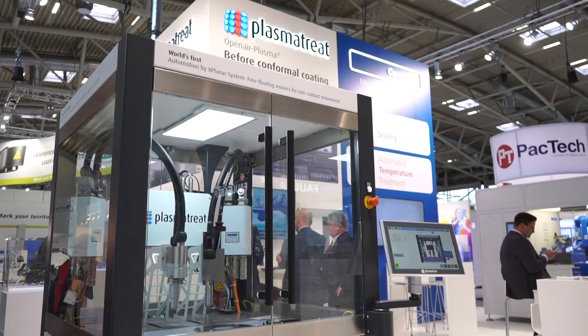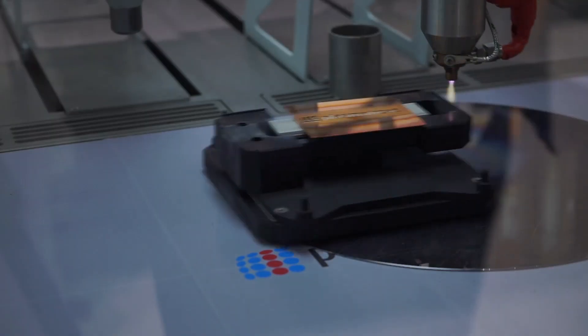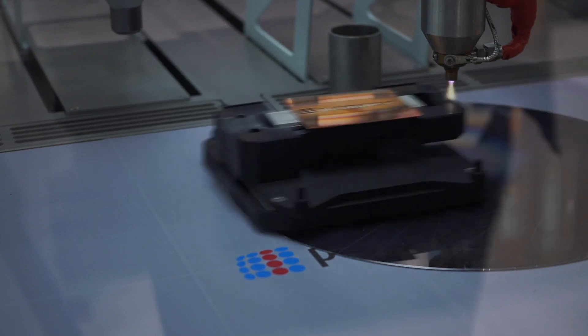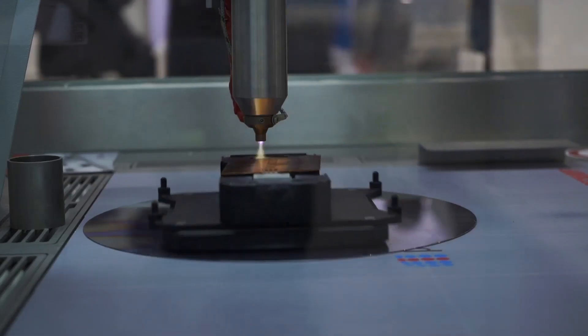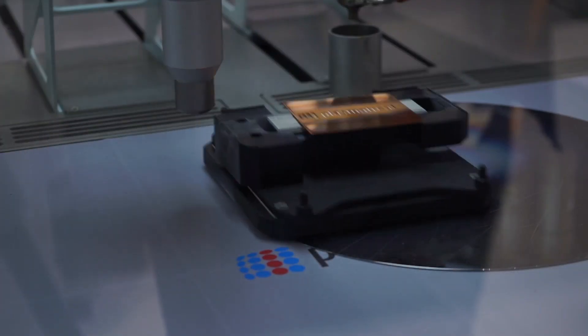Our system works very simply. It's a system which has a source — the compressed air or a gas supply — and we're using a high voltage discharge inside of the jets. The yellow light you can see coming out of these jets is the plasma. And with this plasma beam, we are able to modify surfaces by removing contaminations and modifying surfaces by activation and coating.